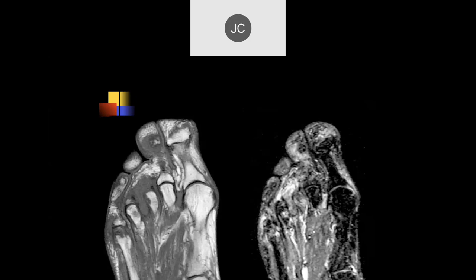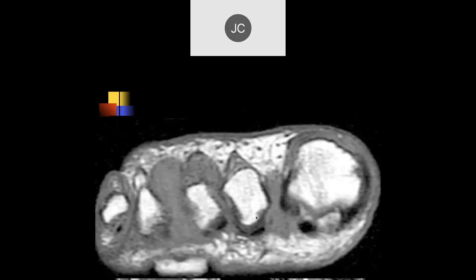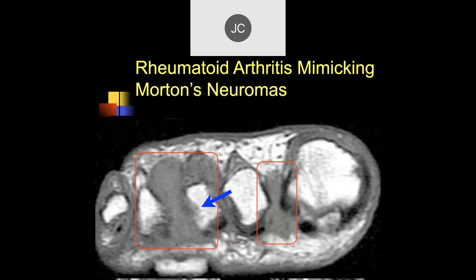There's a lot of soft tissue fullness between the third and fourth metatarsal heads, with maybe an erosion at the third metatarsal head. On coronal images there's thickening in both inner spaces and a probable erosion. If seen in isolation this might suggest Morton's neuromas, but this is all rheumatoid disease mimicking Morton's neuromas — the lesions are probably too big and this is all synovitis.